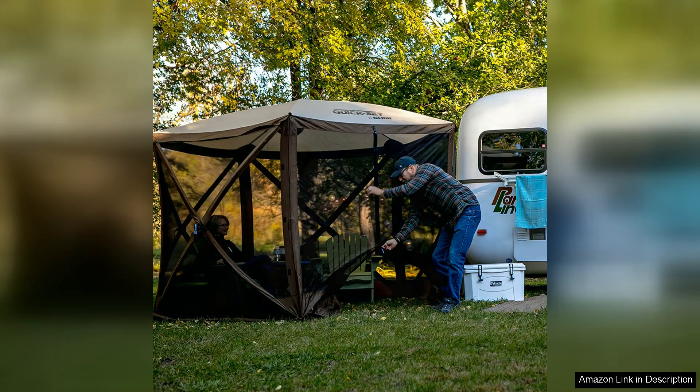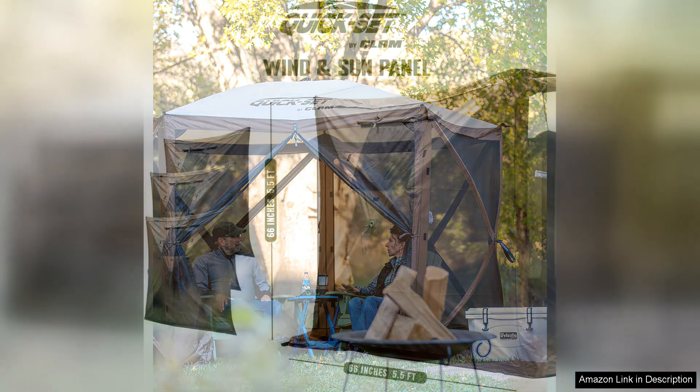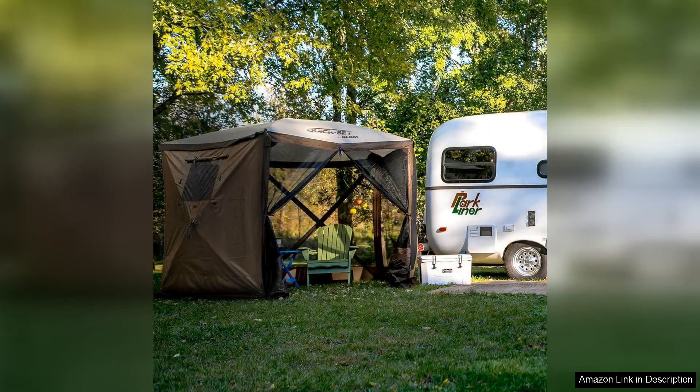One of the standout features of this gazebo is its sturdy construction. Made from high-quality materials, it offers excellent protection against the elements, including UV rays and light rain. The integrated mesh windows not only enhance airflow, but also keep pesky insects at bay, allowing you to enjoy your time outdoors without interruptions. The tent's waterproof canopy is another plus, providing peace of mind during unexpected weather changes.